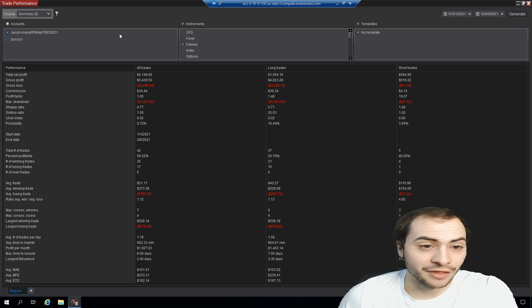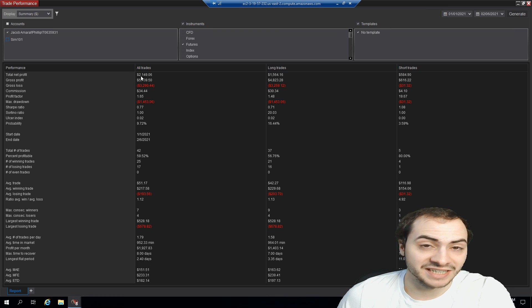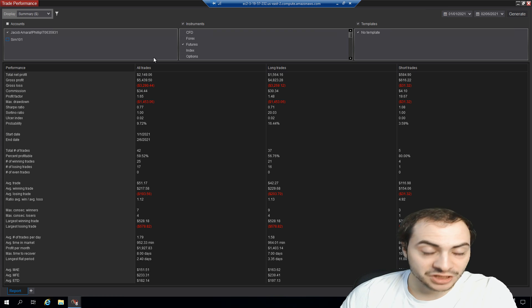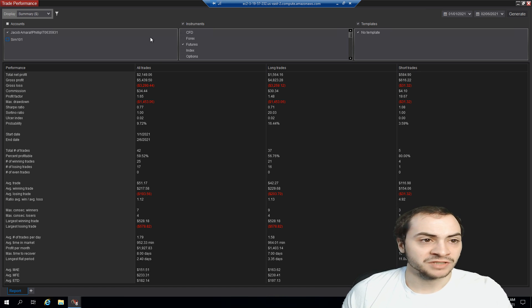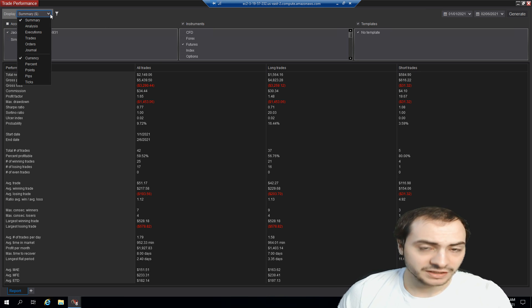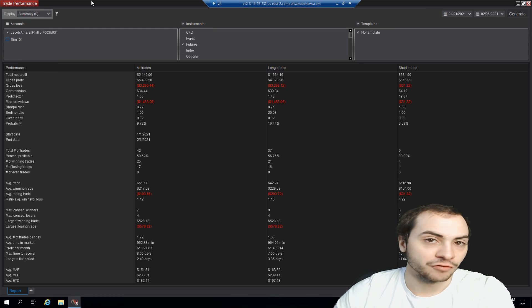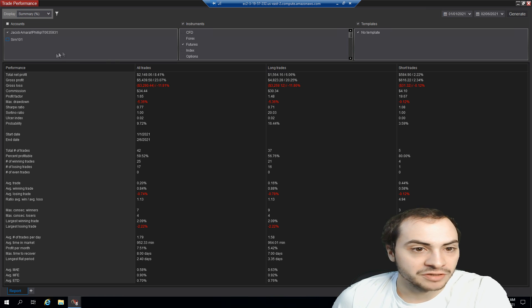In this month, I made $2,149.06 US dollars in net profit. This is after commissions and after losses. Now in terms of percentage of my account, this is the NinjaTrader platform — what you're seeing is the trade performance through NinjaTrader. If I select percent here, you can see that it's an 8.41% return.